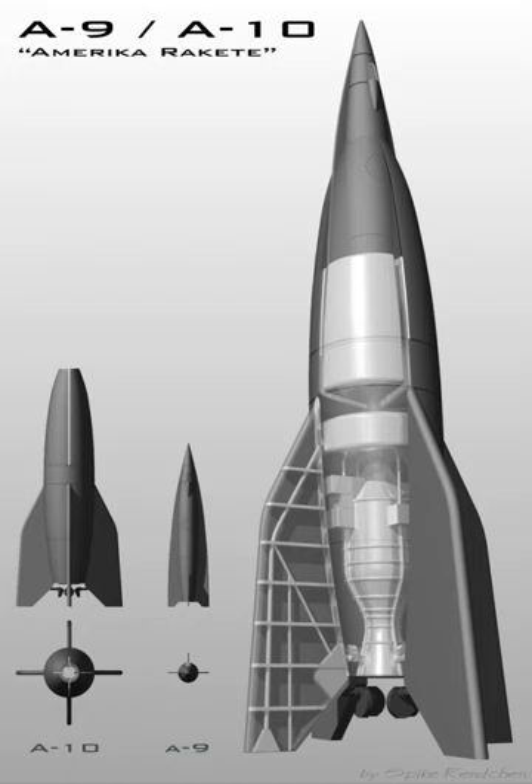The A-4B concept was tested by fitting swept-back wings to two A-4s launched from Blizna. Little development work had been carried out and the first launch on 27 December 1944 was a complete failure. The second launch attempt on 24 January 1945 was partially successful, in that the wing broke off, but the A-4B still managed to become the first winged guided missile to break the sound barrier and attain Mach 4.